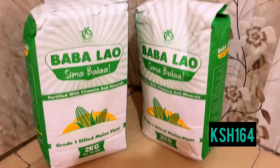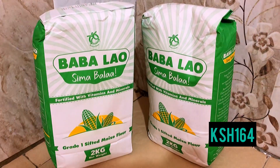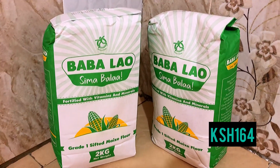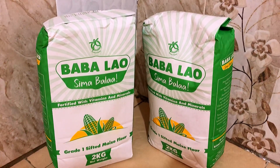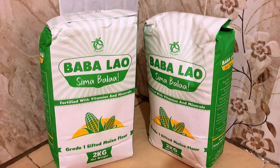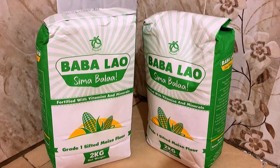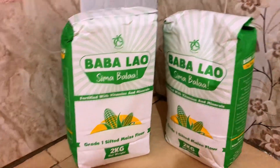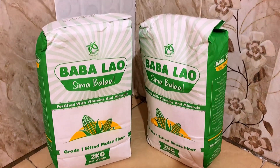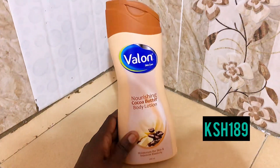Next is this Babalao Sima Bala maize flour that I got for 164 shillings each — I got two. I love this product; I love the texture and the colour. We love our ugali! I would really love to know how we can differentiate the organic and non-organic maize flour — that would be a great thing to know at the supermarket.